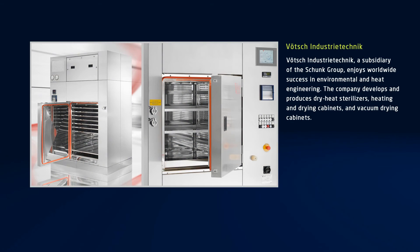Foch Industrie Technique enjoys worldwide success in environmental and heat engineering. Foch is part of the Weiss Group, a subsidiary of Schunk. The company develops and produces dry-heat sterilizers, heating and drying cabinets, and vacuum drying cabinets.